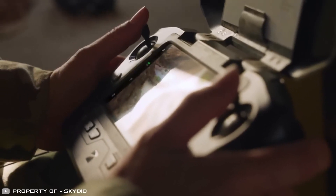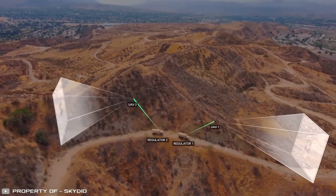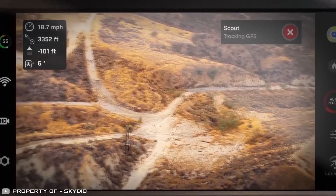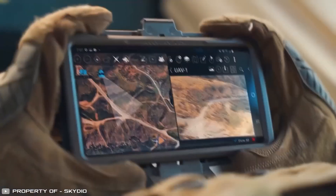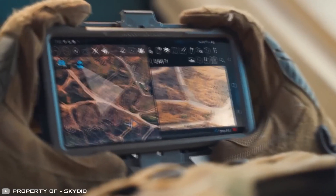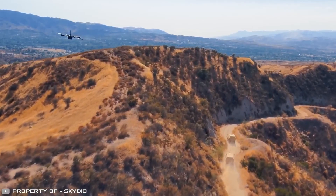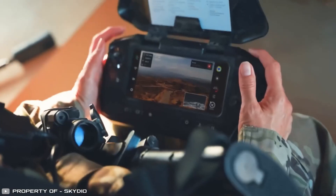Most importantly, during such maneuvers, the operator does not need to manually position the camera. This allows them to fully focus on control and maximize hiding the drone from the opponent's eyes. This feature will be especially useful during reconnaissance operations or when escorting a column of vehicles in mountainous areas.